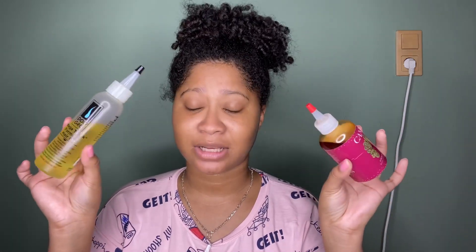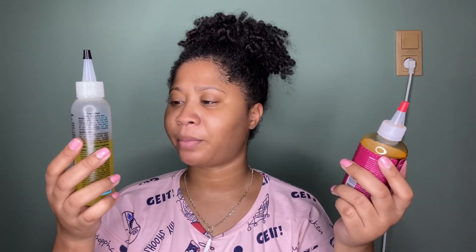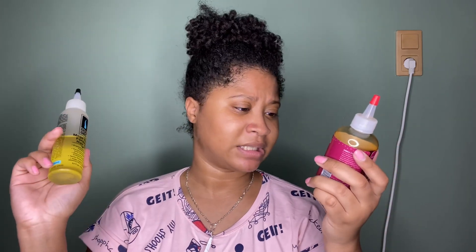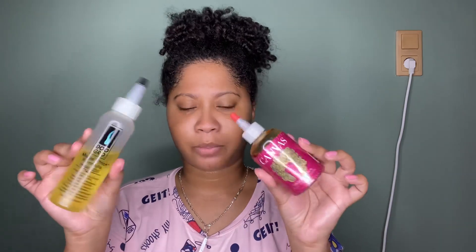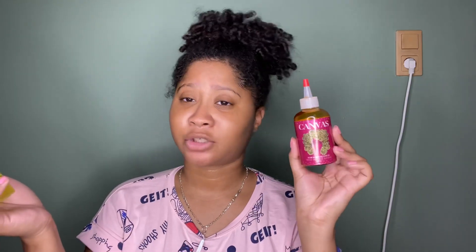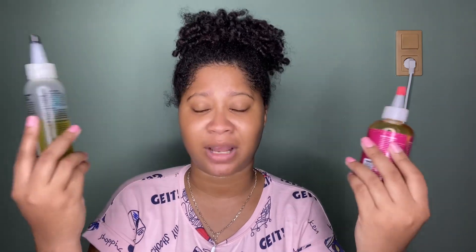In today's video I'm going to be comparing these two oils. First we have the Do Grow Mega Thick Formula Hair Oil, and this is the Canvas Beauty Hair Oil. They're both about four fluid ounces — this one is four and this one is 4.5. This retails for $35 and this one retails for $10, depending on where you buy it.